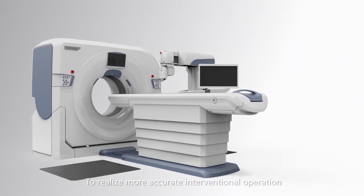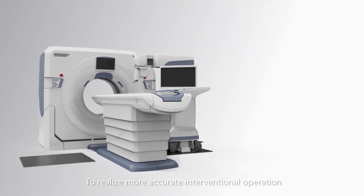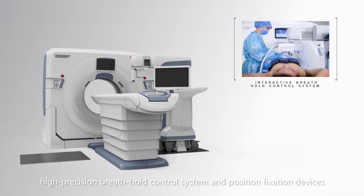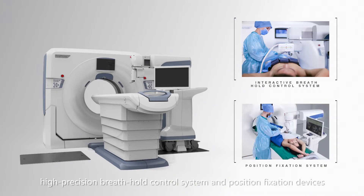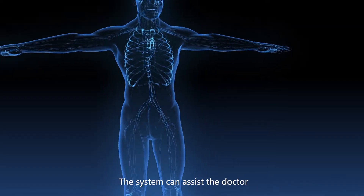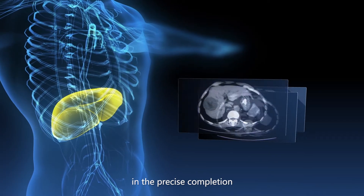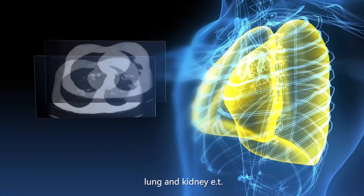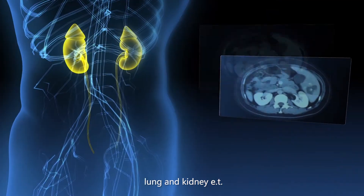To realize more accurate interventional operation, the system can be configured with a high-precision breath-hold control system and position fixation devices. The system can assist the doctor in the precise completion of various interventional operations for liver, lung, kidney, et cetera.